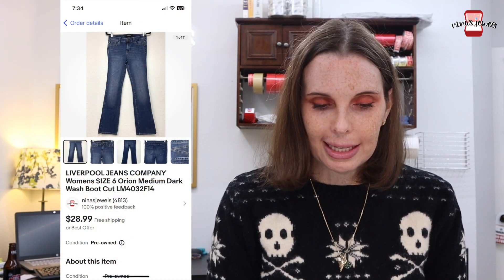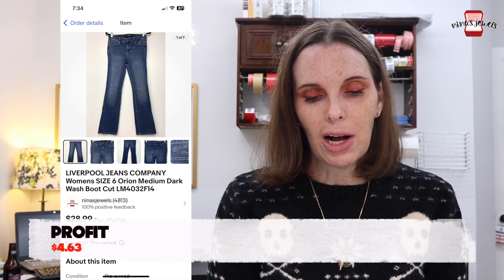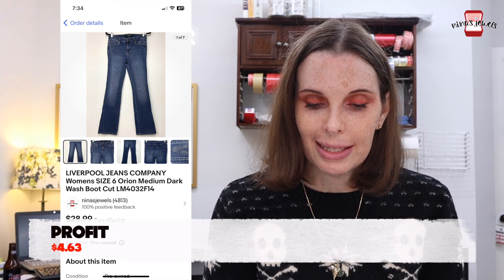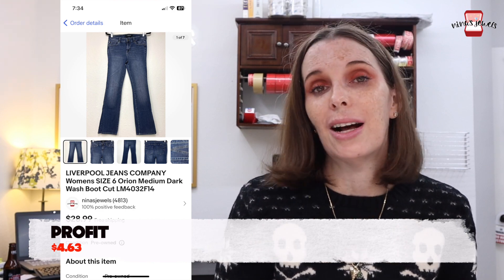Next up was a pair of women's Liverpool jeans in size 6 — Orion medium dark wash bootcut jeans. We got these at a thrift store for $4.35 and they sold for $18.99.